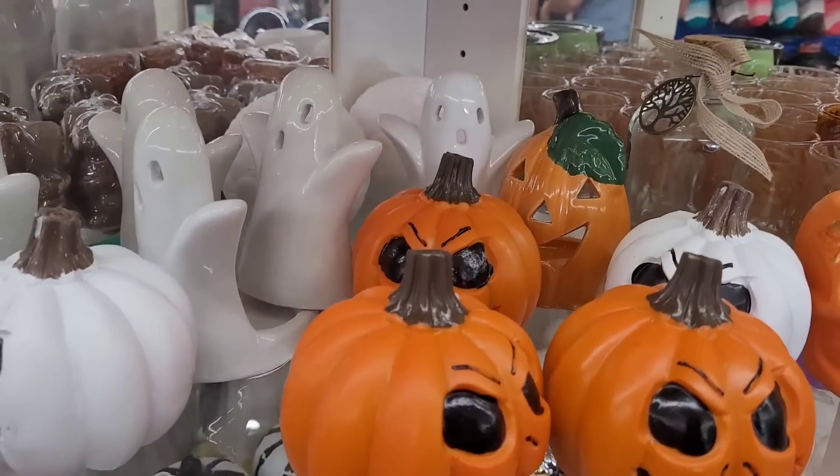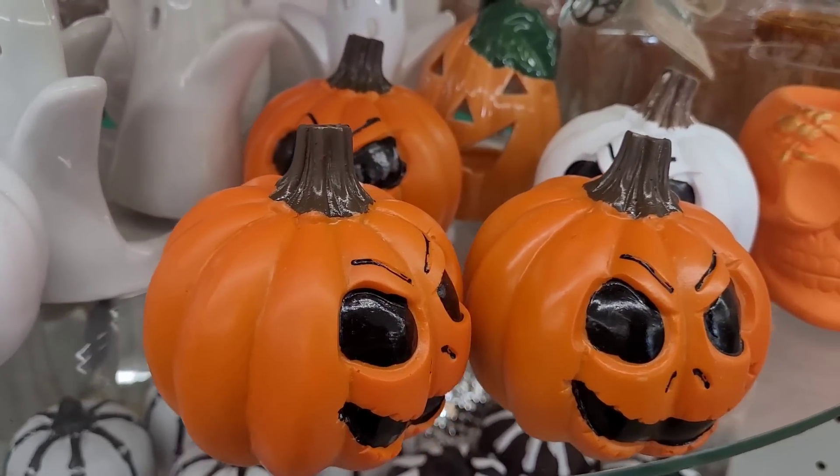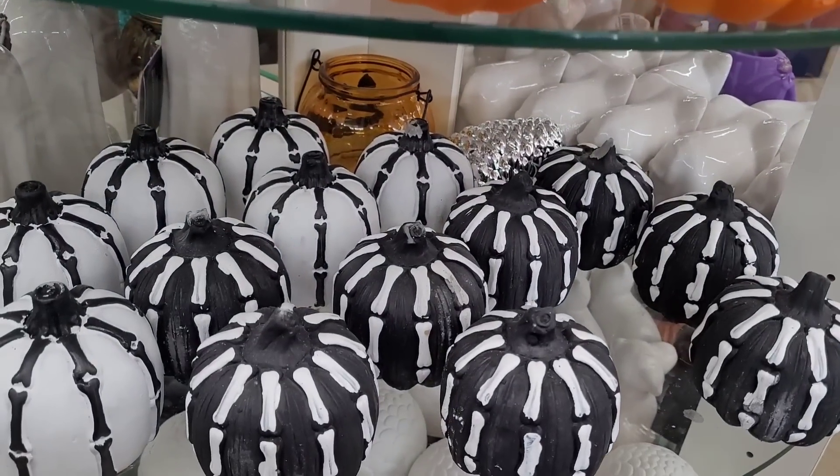Over here looks like they've added some more little Halloween pumpkins — I hadn't seen those. These are really cool.